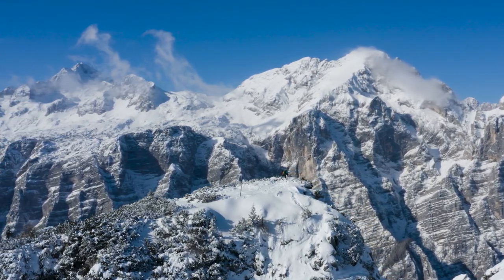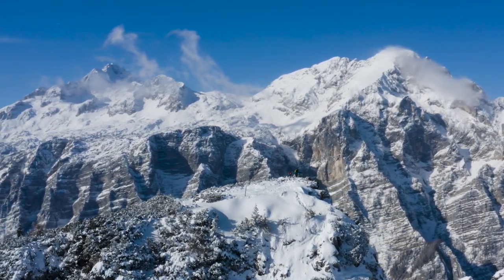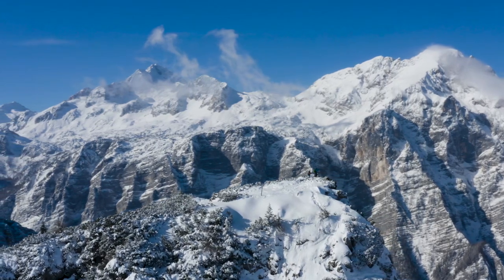The topic: Kyle Duggar. The question: why did the New England Patriots draft him in the second round? Let's just get into it.